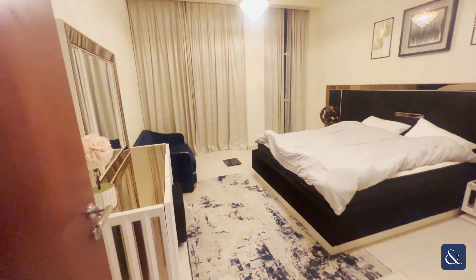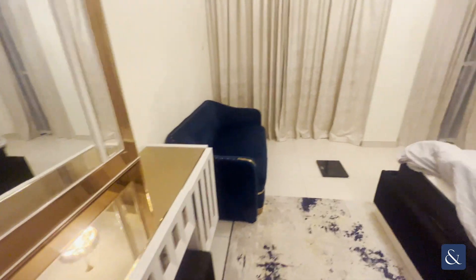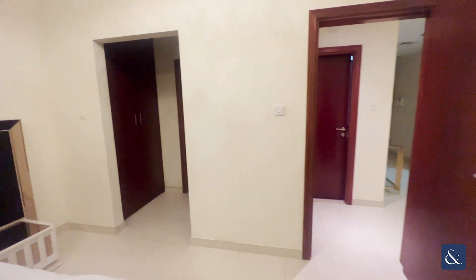And then when you come into the bedroom, which is a very good size, really well furnished by the current landlord. And also access to the balcony, which I will show you shortly, as you can also access the balcony from the living room. So it's a double access balcony with two doors.